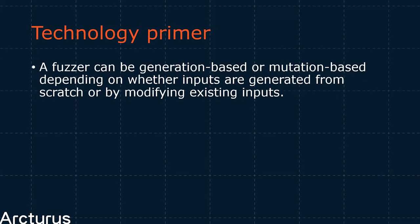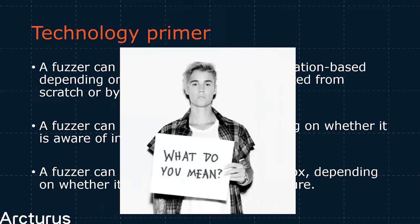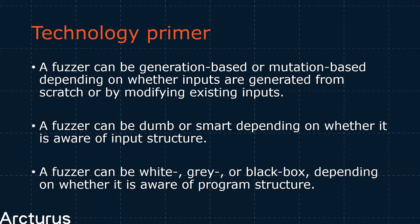Wikipedia tells us that fuzzers can be generation or mutation-based, smart, dumb, white, black, and several shades of grey. To start, fuzzing can be used in both white box and black box settings.